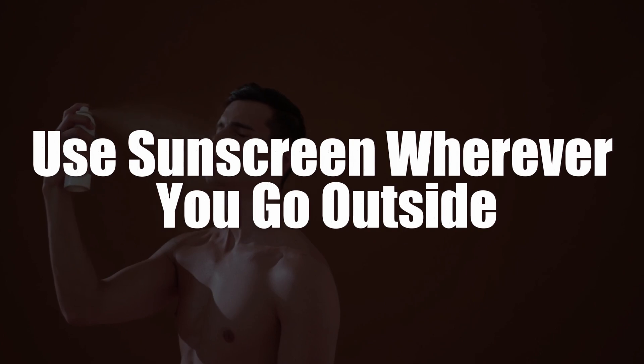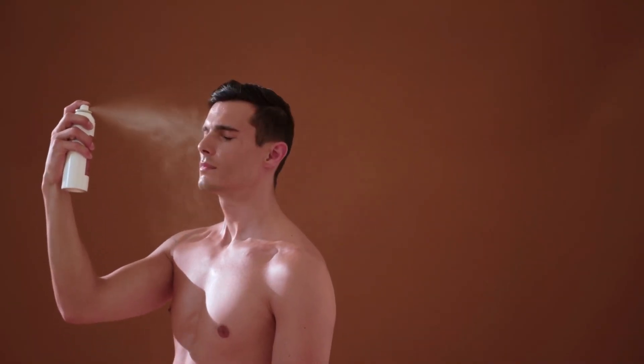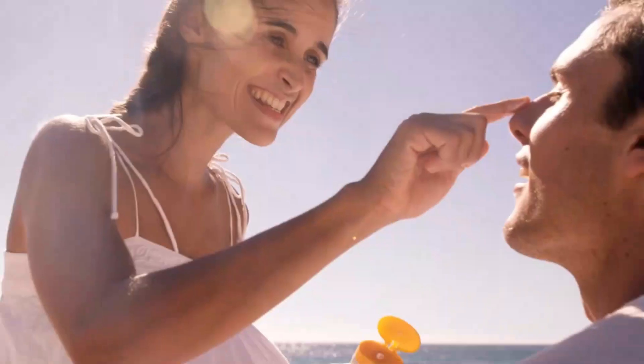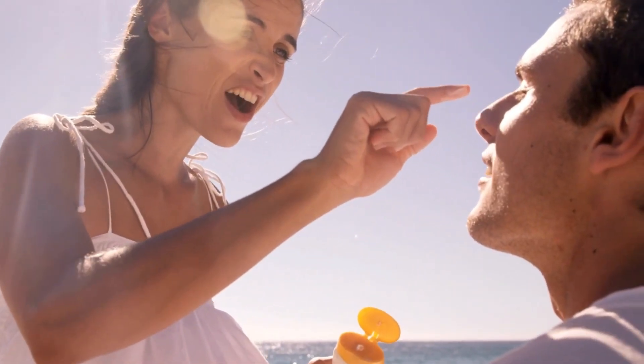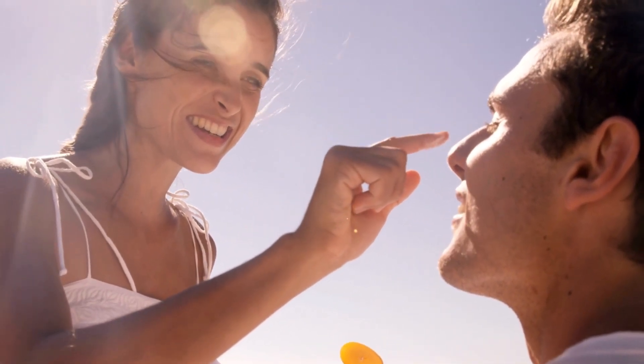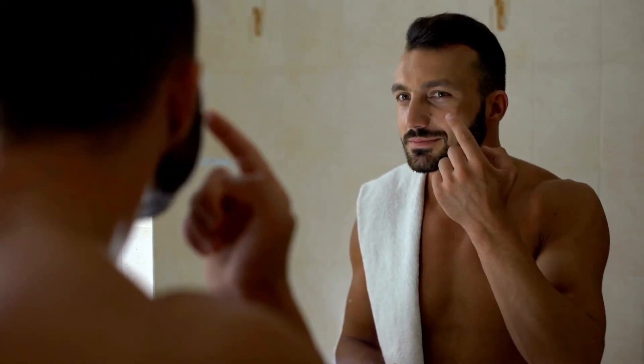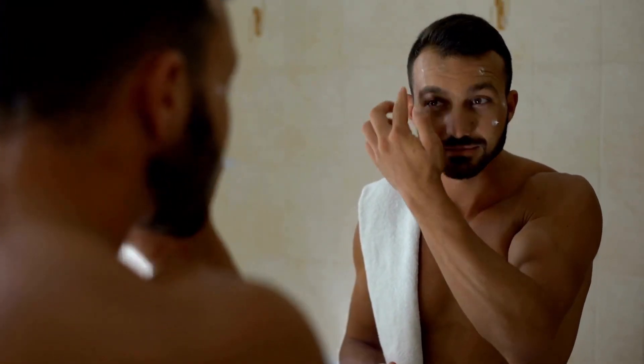6. Use sunscreen wherever you go outside. UV rays from the sun can permanently damage your skin, and excessive sunlight exposure can even result in skin cancer. Even if you'll only be outside for 15 minutes, you want to apply sunscreen. It doesn't take long for damage to settle in, and for extra protection, consider wearing a hat and long-sleeve clothing.